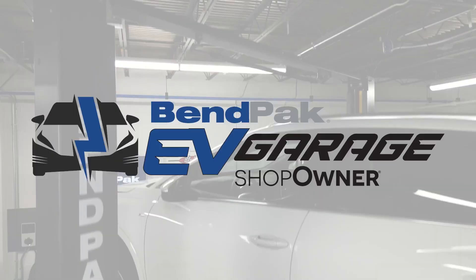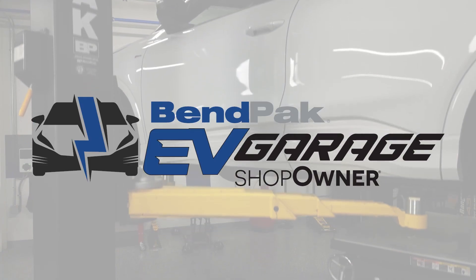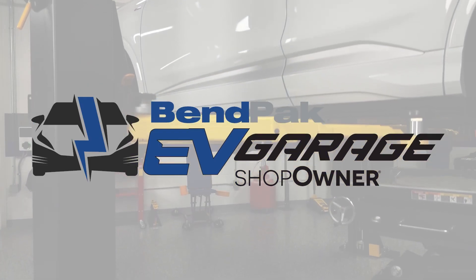And it's counting on you to help it survive. I'm Eric Garba, coming to you from the BendPak EV Garage Studio at Babcox Media. Thanks for watching.